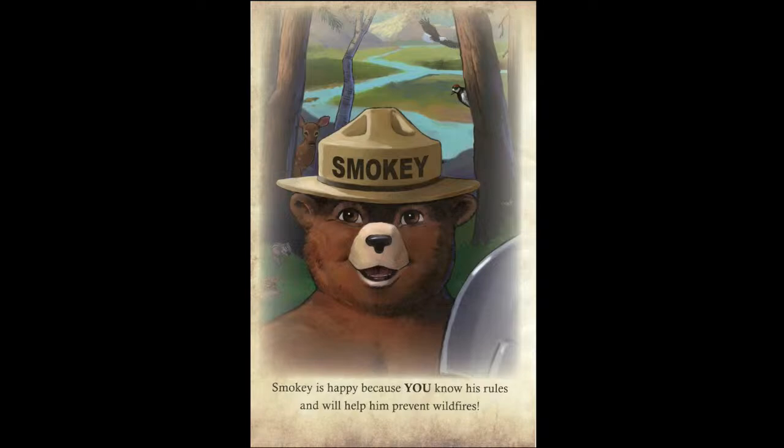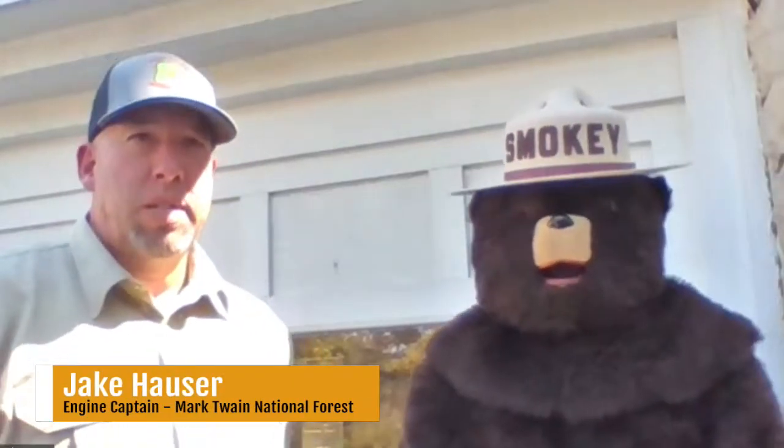Now I'd like to turn it back to Jake and Smoky, who are going to give us some more tips on how you can prevent wildfires. Please keep wildfire prevention in mind when visiting your public lands. Never park in tall, dry grass, and check for fire restrictions. If campfires are allowed, keep them small, never leave them unattended, and put them out completely before leaving. And remember: if it's too hot to touch, it's too hot to leave.